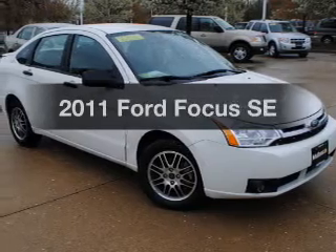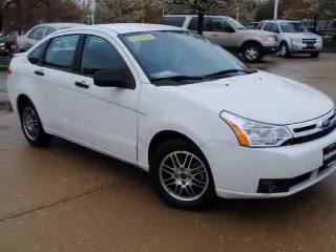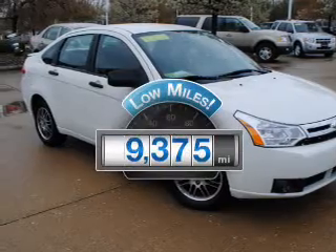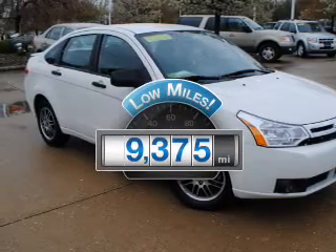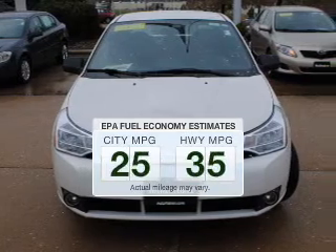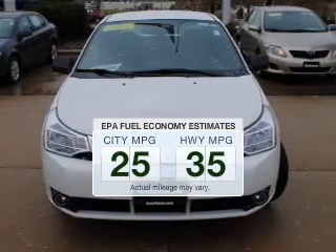Presenting the 2011 Ford Focus — travel the roads in style and comfort in this great vehicle. Get more for your money with this vehicle that features low mileage and dependability. Low emissions and the good fuel economy offered in this vehicle are important to you and the environment.